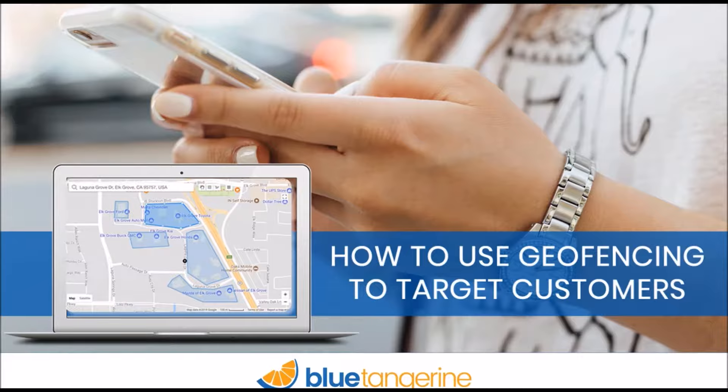Hello everybody, this is Greg Bray with Blue Tangerine. Happy to welcome you to our webinar today talking about how we can use geofencing to help target your customers. We're really excited about this particular topic — we've had a lot of questions about this recently, and we've had some clients that have been exploring this opportunity and seeing some great results.